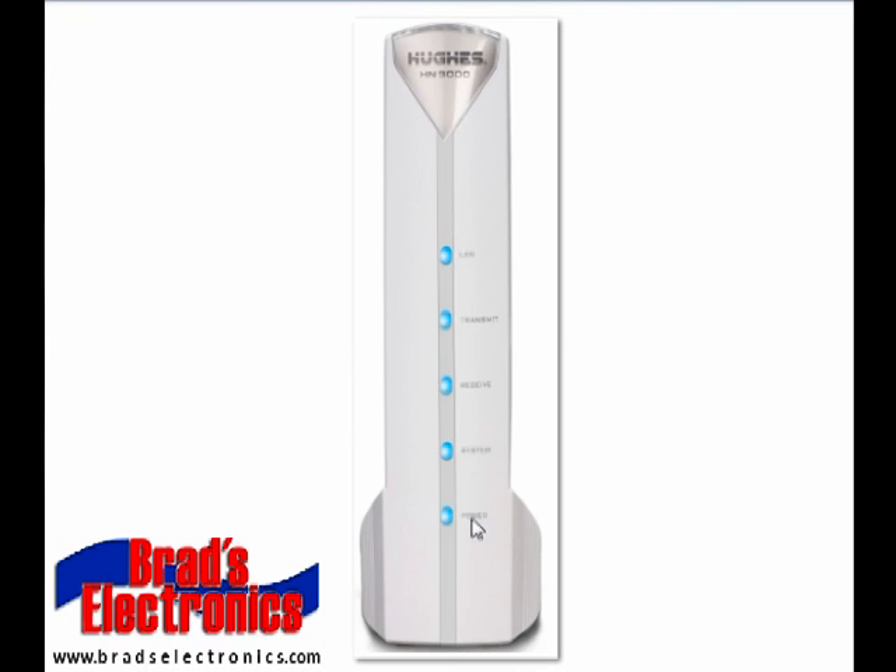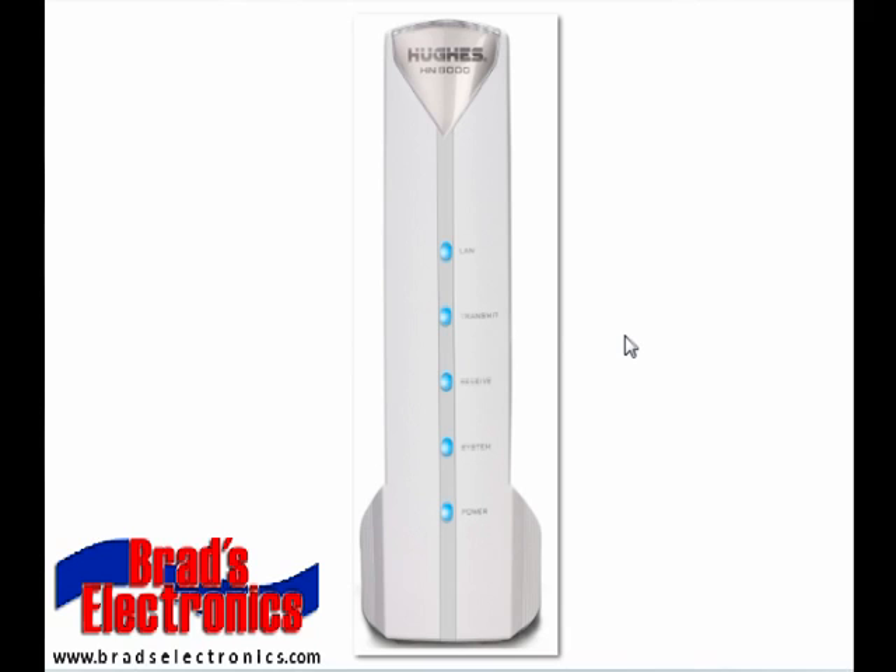The bottom light is the power light, which should remain lit as long as the modem is plugged into the wall outlet. The last problem we see with the HughesNet 9000 is the system light turning red and the other lights going off completely. If this has happened, that is an indicator that the modem is bad and will need to be replaced.